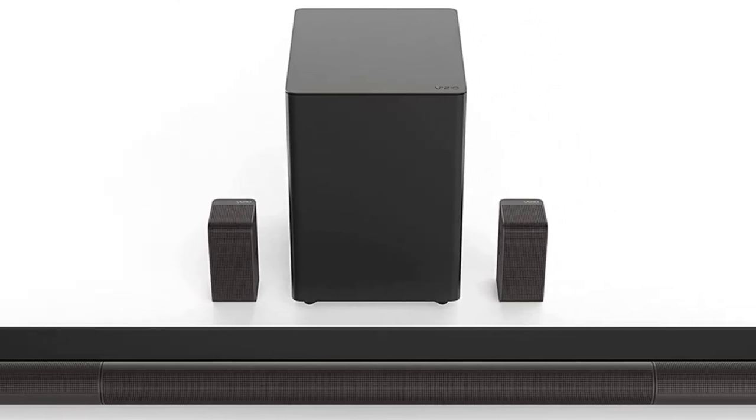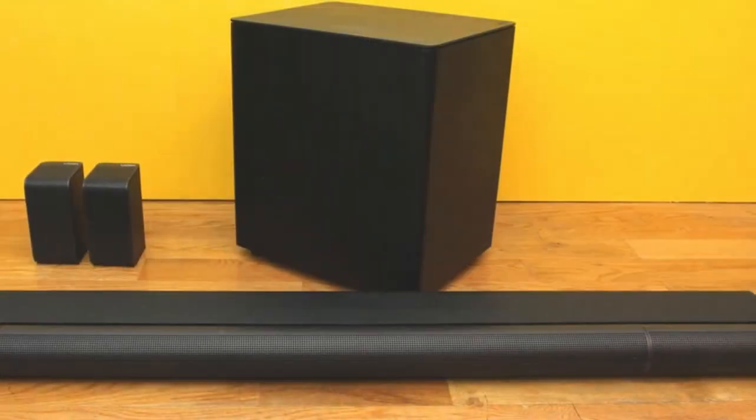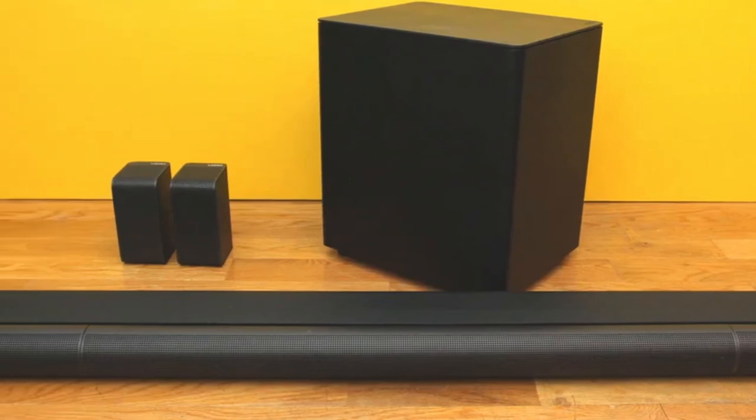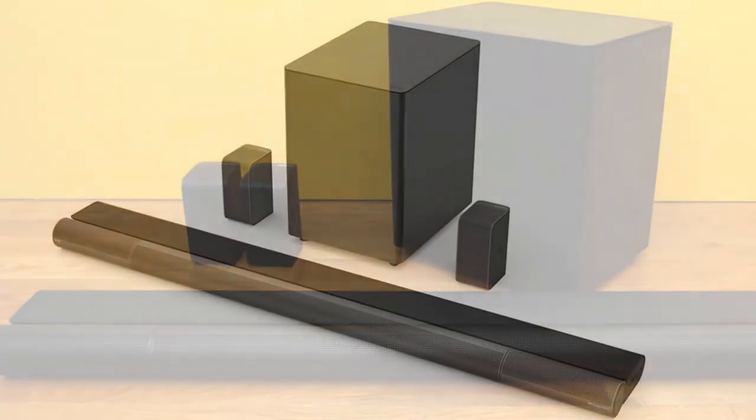The speakers also do an excellent job delivering human vocals over the instruments. Sound quality is a critical feature in every music system, and this model comes with support for Dolby Atmos. This means that you're getting one of the best audio signatures regardless of your specific needs.